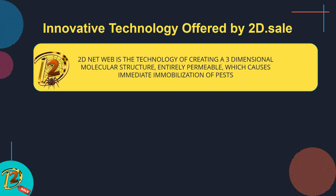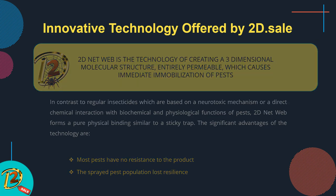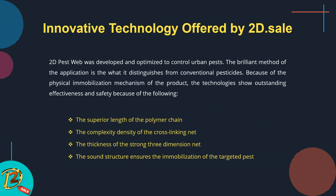The innovative technology offered by 2D Sale: 2D Net Web is the technology of creating a three-dimensional molecular structure that is entirely permeable, which causes immediate immobilization of pests. In contrast to regular insecticides based on a neurotoxic mechanism or direct chemical interaction with biochemical and physiological functions of pests, 2D Net Web forms a pure physical binding similar to a sticky trap. The significant advantage of the technology is that most pests have no resistance to the product, and the sprayed pest population loses resilience.